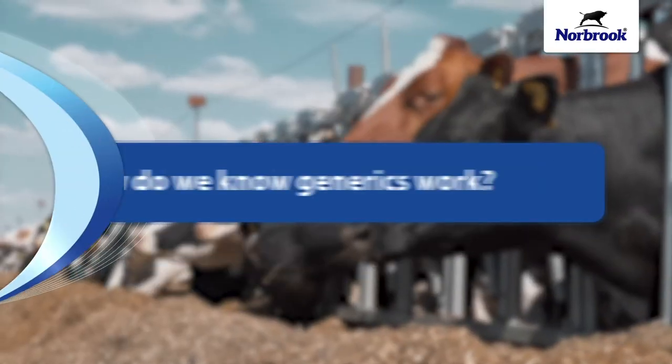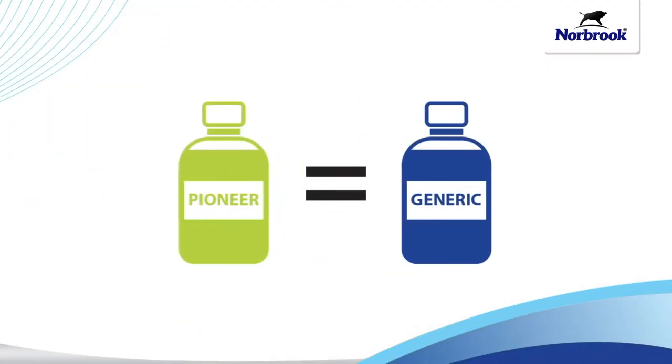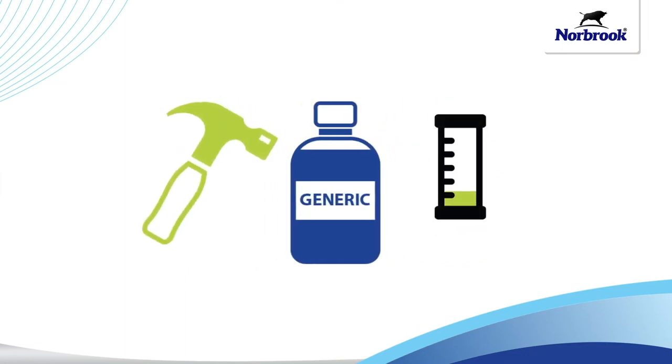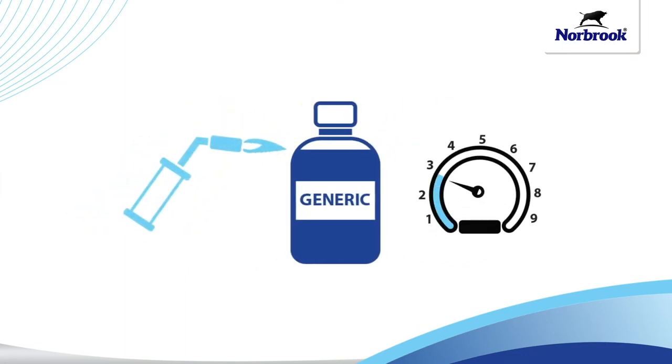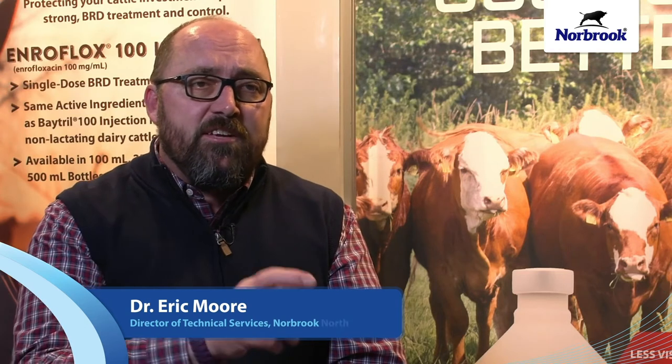How do we know? Because a generic drug is the bio-equivalent to a pioneer and undergoes the same rigorous testing to meet high regulatory standards at every stage. When we look at generic and pioneer drugs, we first need to understand the difference. A pioneer drug is a drug that was first approved for that compound and those indications — it's the one that had the discovery phase behind it.